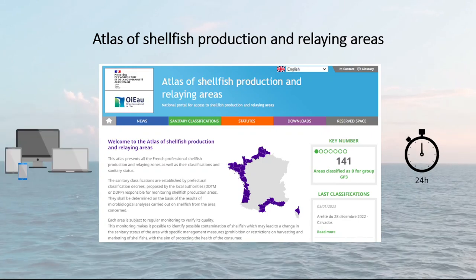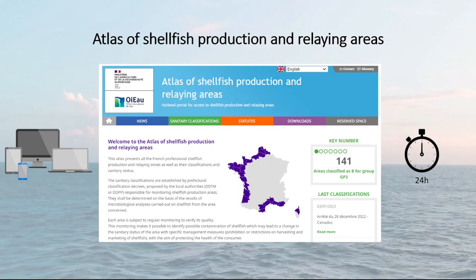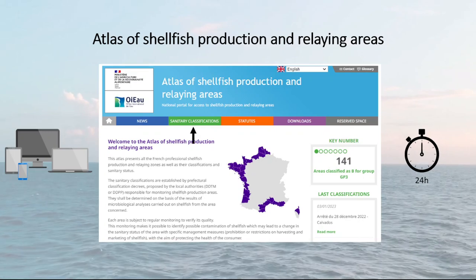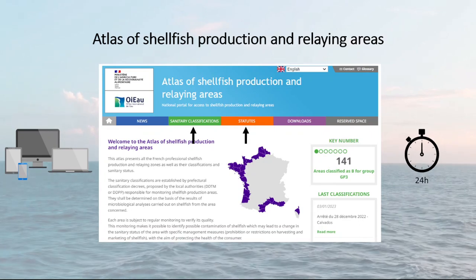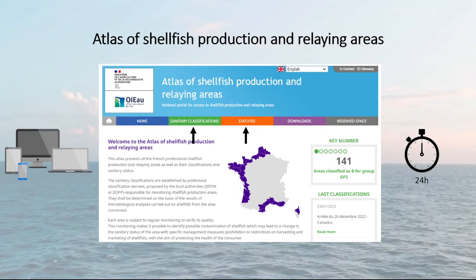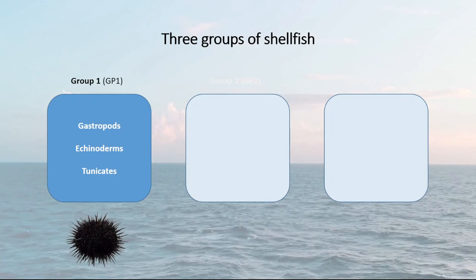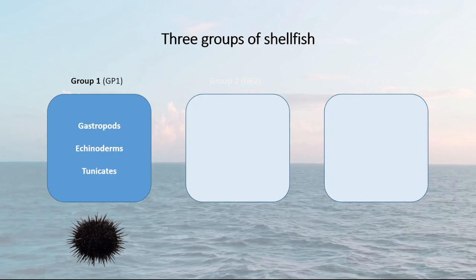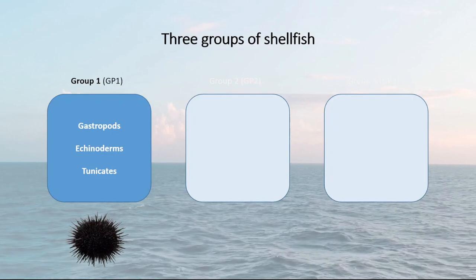Accessible on the internet and on smartphone, this national site allows professionals to follow the different sanitary classifications of production areas and their health statuses in real time. The Atlas concerns all French coastal areas in metropolitan France where shellfish production is professionally carried out. Regular monitoring of production areas by analysing shellfish at regular intervals allows the identification of contamination incidents of various kinds.